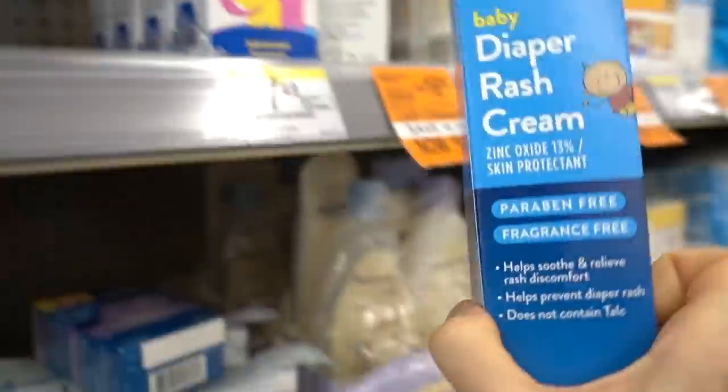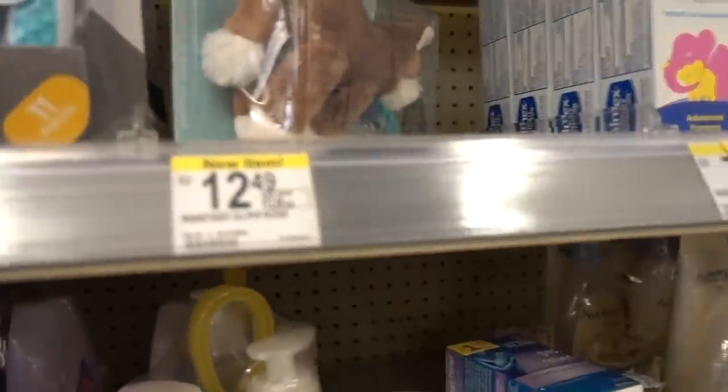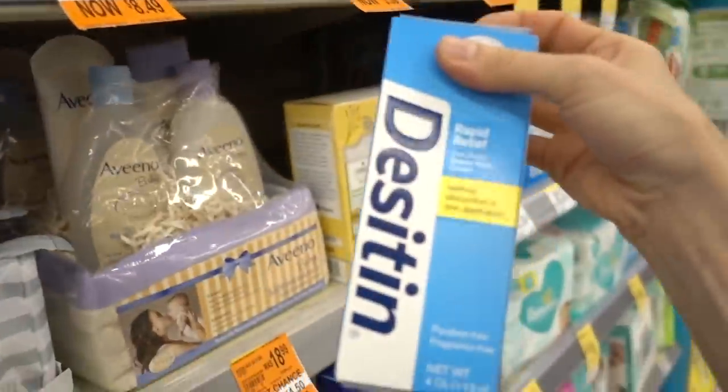This Walgreens one happens to be fragrance-free and it's a good choice. You could also use Desitin as well.